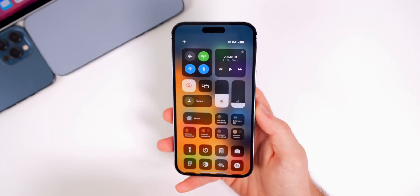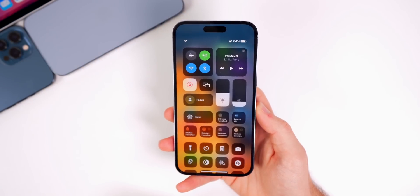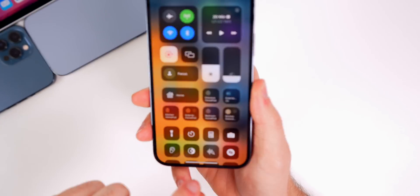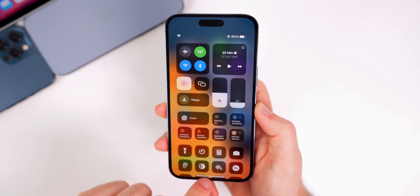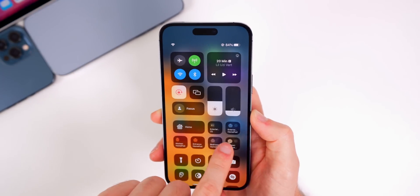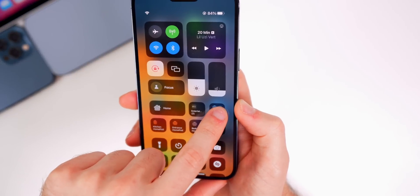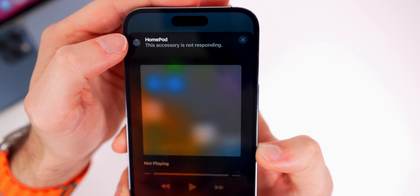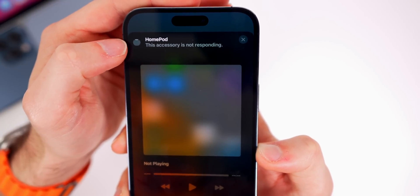Something interesting happened in Control Center for HomeKit devices — they've been shuffled around, with my Apple TV and thermostat appearing while some HomePods were replaced. Every time I swipe down, one of them seems to move places, which is definitely a bug. There's also still the ongoing issue where accessories show 'not responding.' Apple should release an update soon to fix the ongoing problems with the Home app and its architecture update.